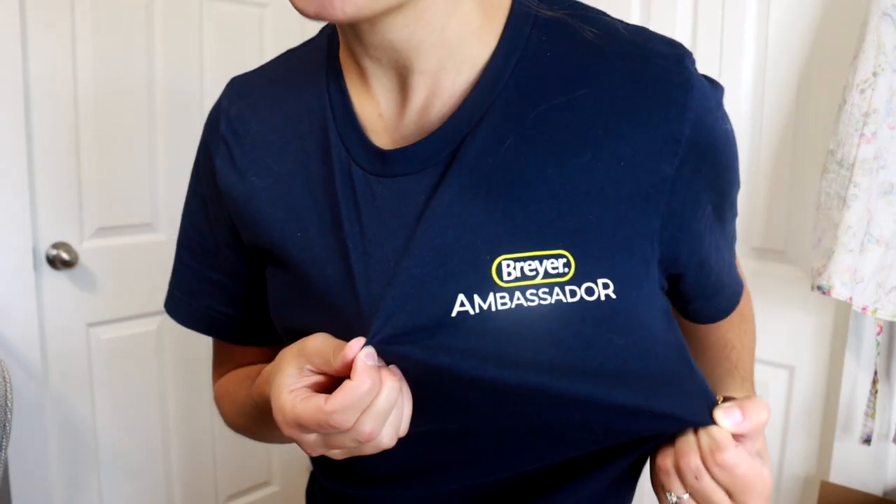Representing Briar merch, obviously, because I was a Briarfest ambassador. I have my own Briar t-shirt now. If you cannot see, which you probably cannot, I am actually sitting on today's unboxing.